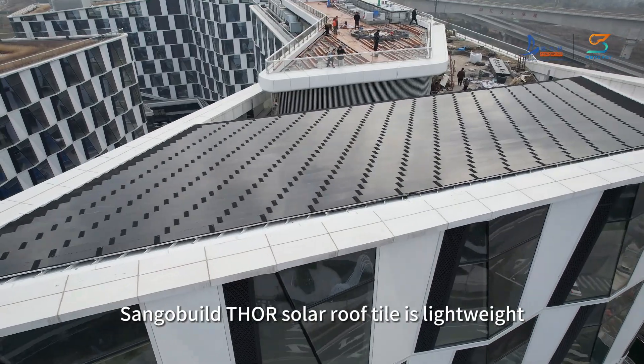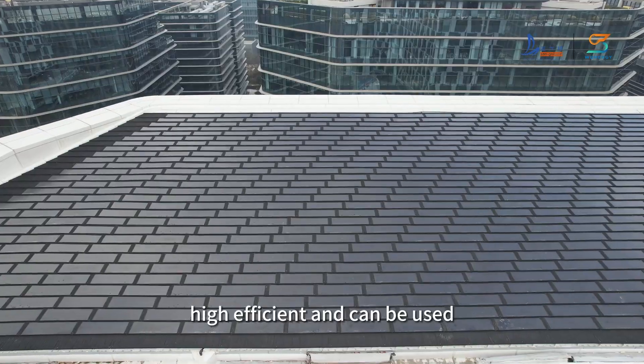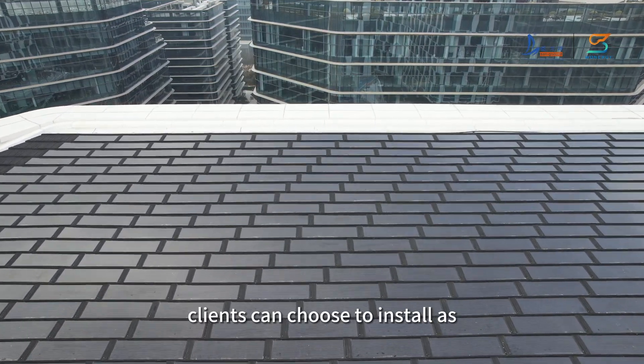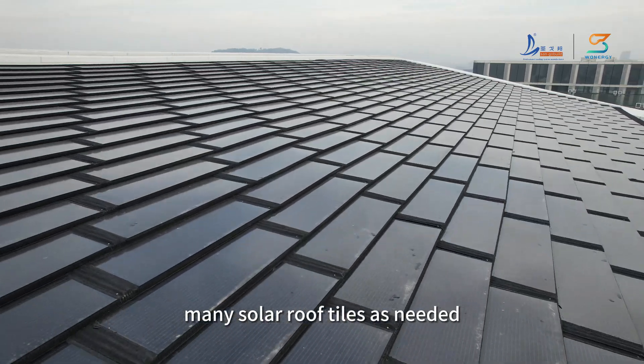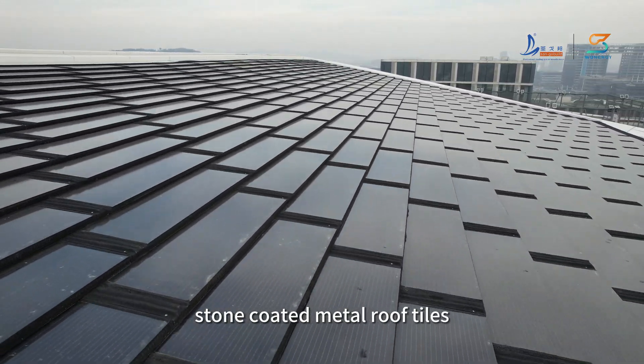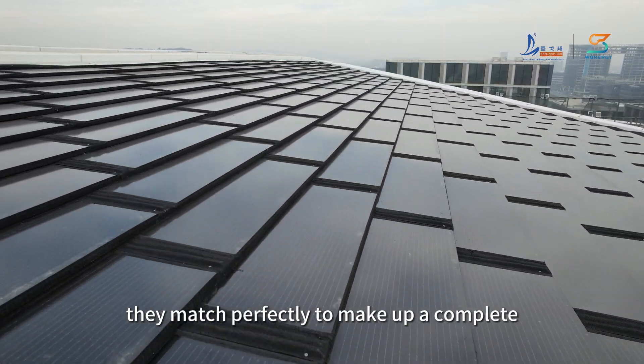Single Build Solar Roof Tile is lightweight and high-efficient, and can be used together with stone-coated metal roof tiles. Clients can choose to install as many solar roof tiles as needed, and the rest of the roof area can go with normal stone-coated metal roof tiles. They match perfectly to make up a complete roofing system.